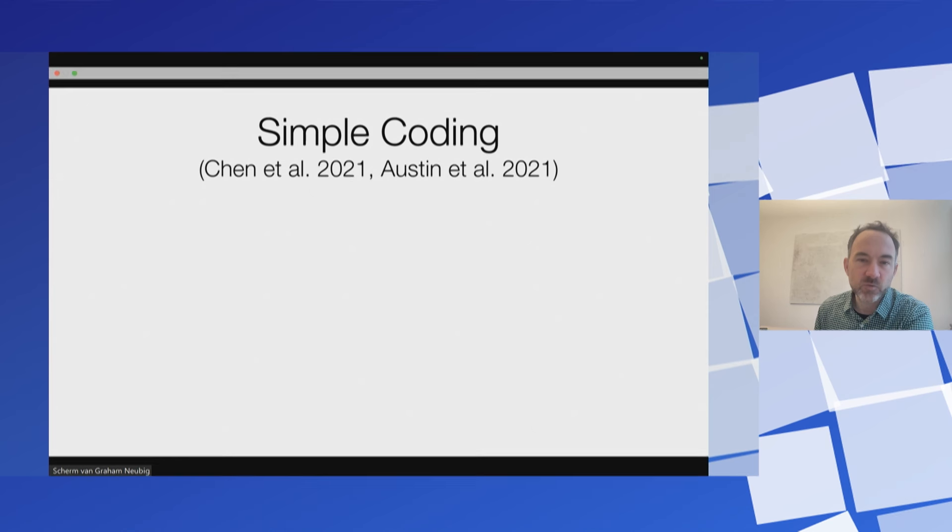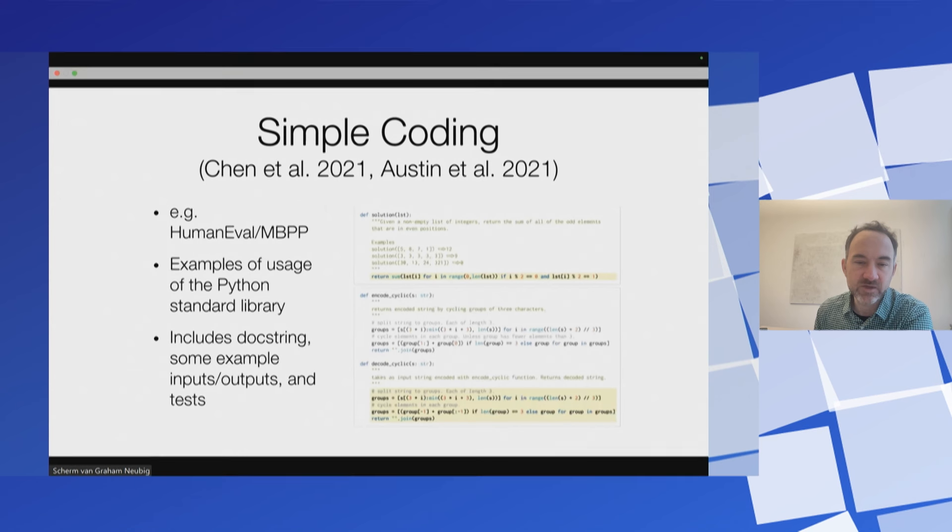The first thing to assess is whether your language model can code at all, since all our modern agents are built on language models. Datasets like HumanEval and MBPP have examples of usage of the Python standard library — for example, given a non-empty list of integers, return the sum of all the odd elements that are in even positions. I kind of view these as the LeetCode of coding agent evaluation — very algorithmic questions that are difficult to solve but that we don't actually encounter a whole lot of in our everyday life as programmers.